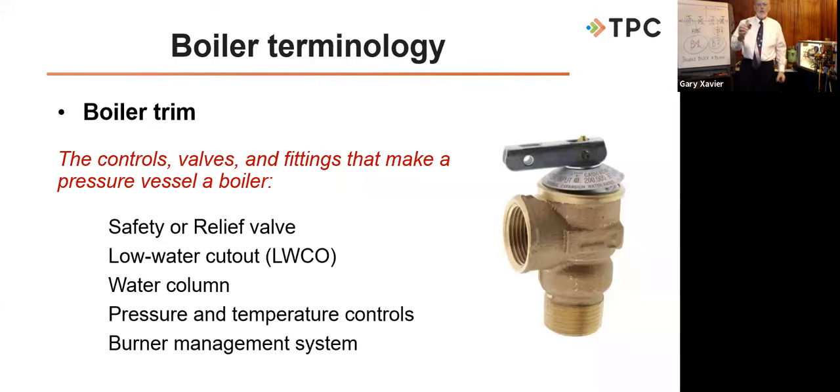There are five boiler stamps total. H and S are the two used most. There's also L for locomotive boilers, M for miniature boilers, and E for electric boilers. ASME International uses about 30 different stamps on all sorts of equipment, but five are specifically for boilers.